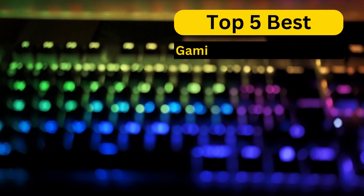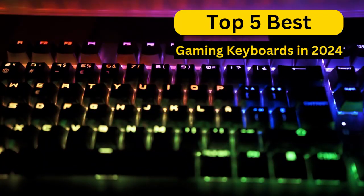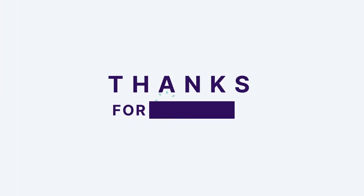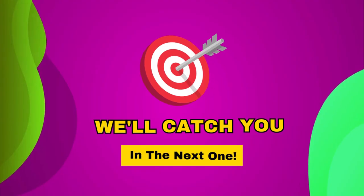So, there you have it — our top 5 best gaming keyboards in 2024. If you found this video helpful, please show some love by hitting that like button, leaving a comment, and subscribing for more exciting tech updates. Thanks for joining us today, and we'll catch you in the next one.